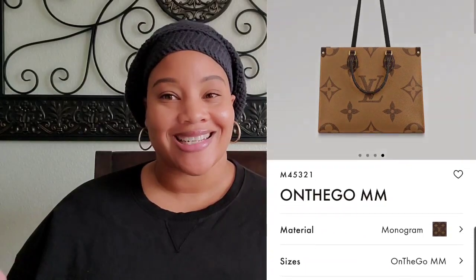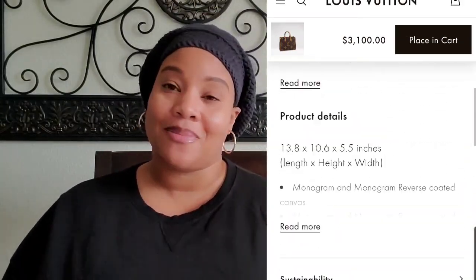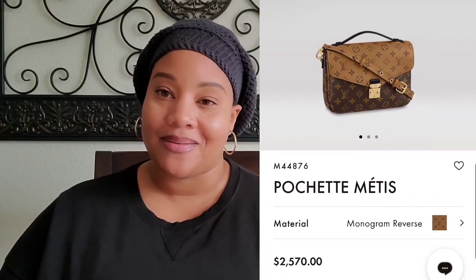I look forward to going into the boutique one day and trying it on. The next item on my wish list is the On The Go MM in the reverse monogram — or it might just be the plain monogram — but I like the one with the dark brown and light brown monogram print. I didn't even know this bag was a thing until I walked into the office and one of the nurses — her name is actually LV, isn't that cute — had it sitting on her desk and it just said good morning to me. That bag currently retails for $3,100 and it is gorgeous. I believe the MM size would be perfect for everyday use without being too big and bulky.